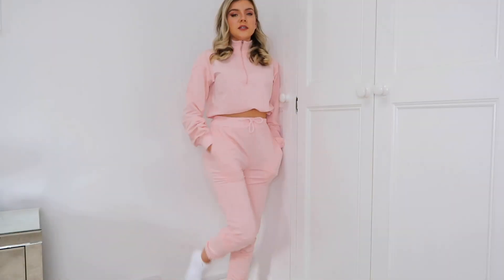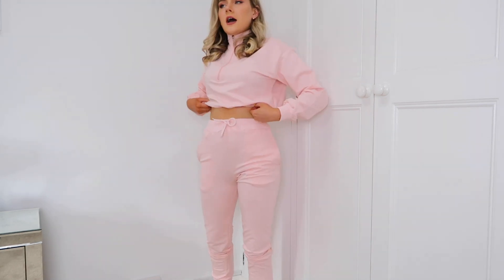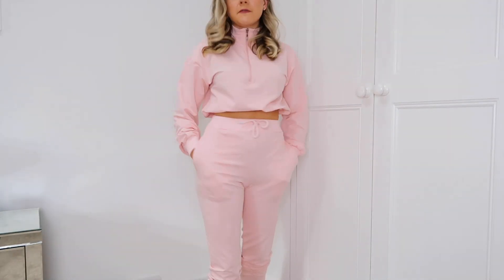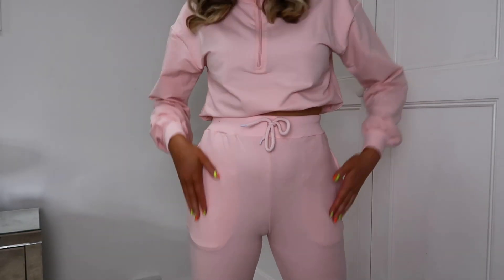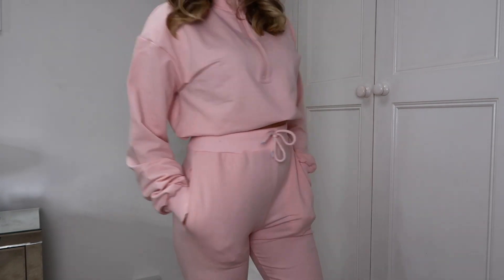Sometimes joggers from Boohoo aren't super elasticated at the waist and they look a bit odd, but I had a good feeling about these — and yes, I am living for this! I'm so glad it looks nice on. I've tucked the bottom bit of the jumper up and it looks so nice. I'm obsessed with this baby pink — most tracksuits are a darker pink, so this color is really cute. I'll probably be living in this. The trousers are slightly see-through but nothing too bad.